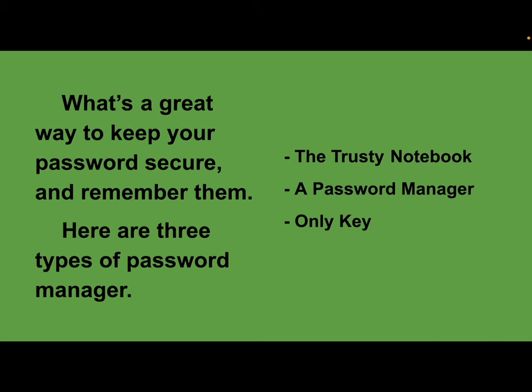What's a great way to keep your password secure and remember them? Here are three types of password managers. When it comes to making your password as secure as possible, there are different ways to make that happen. When you're making that long password, you might have to go back to the old style of writing in a notebook, because maybe you can't use a password manager.